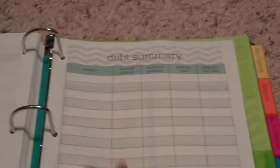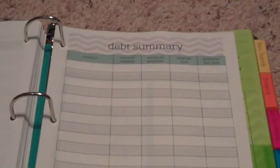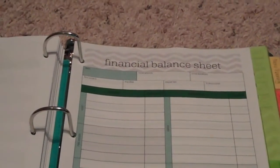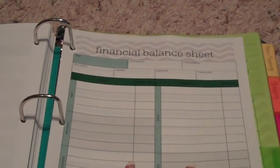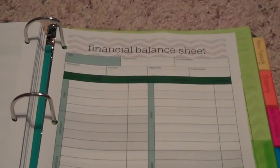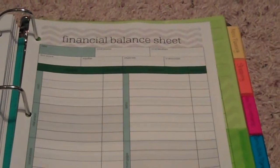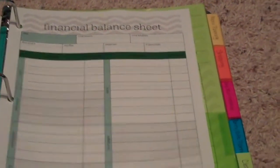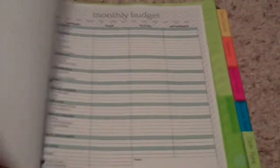Your debt summary covers all of your creditors, the account balance, your minimum payment, the interest rate, and the payment due date — kind of helps you figure out what debt needs to be paid first. A financial balance sheet includes your amount of cash, real estate, investments, personal property, debts you owe, mortgages, loans — all that to come down to the bottom line, your total net worth. It's kind of an eye-opening experience if you go through that process.